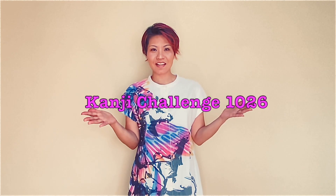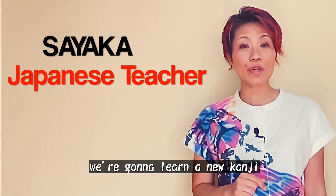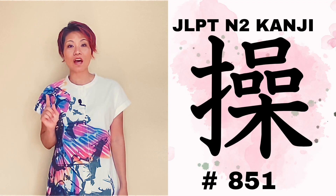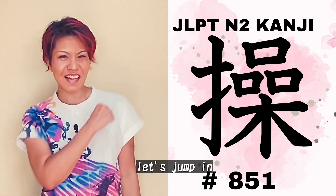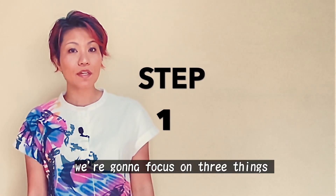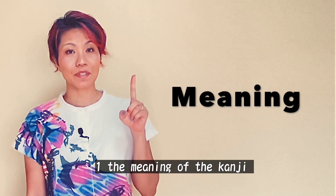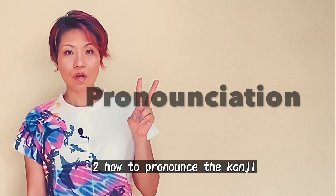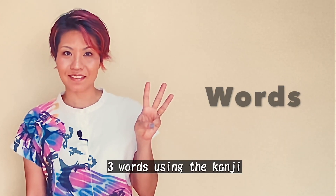Welcome to Kanji Challenge 1026. I'm your teacher Sayaka. In this lesson we're gonna learn a new kanji along with some useful words and sentences. Let's jump in. Step one, we're gonna focus on three things: one, the meaning of the kanji; two, how to pronounce the kanji; three, words using the kanji.